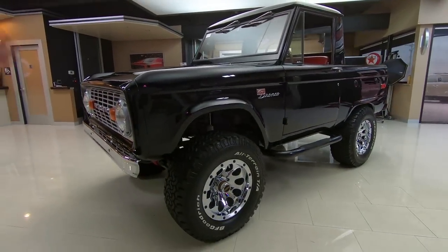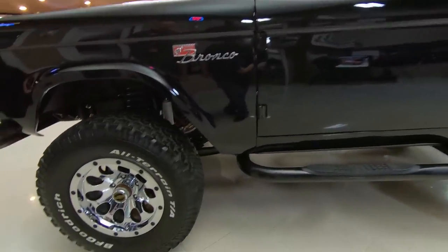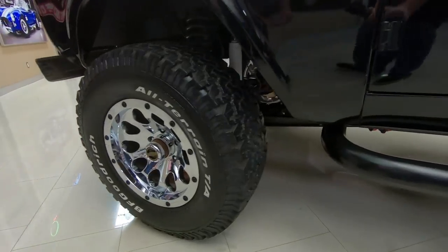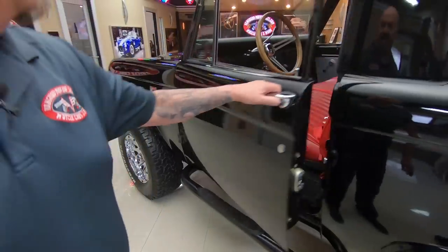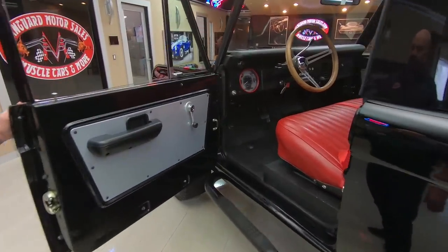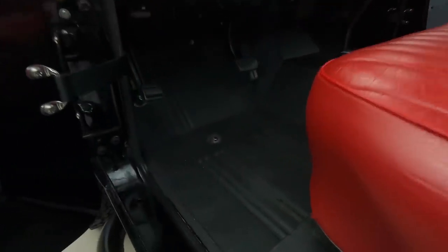Somebody did a beautiful job restoring this. Check out those wheels — of course it's got BFG all-terrain TAs on them, lockout hubs. Check out the interior in here, just beautiful. We've got a bed liner material on the floor, great looking gauges.